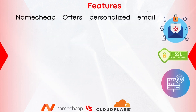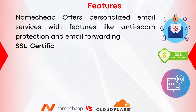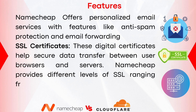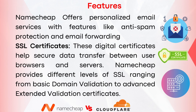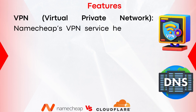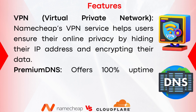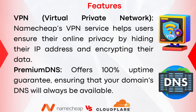Namecheap offers personalized email services with features like anti-spam protection and email forwarding. They also provide SSL certificates — digital certificates that help secure data transfer between user browsers and servers — ranging from basic domain validation to advanced extended validation certificates. Their VPN service helps users ensure online privacy by hiding their IP address and encrypting their data. Namecheap also offers Premium DNS with a 100% uptime guarantee, ensuring your domain's DNS is always available.